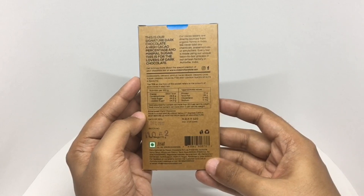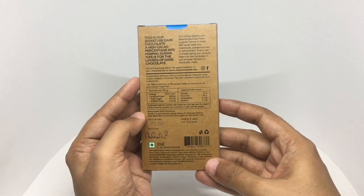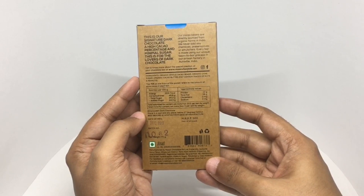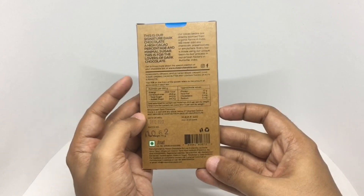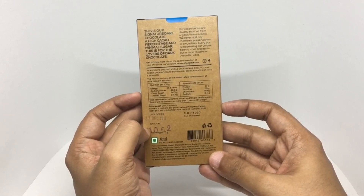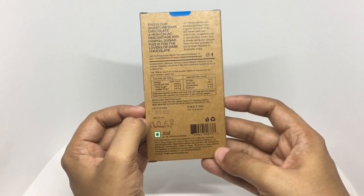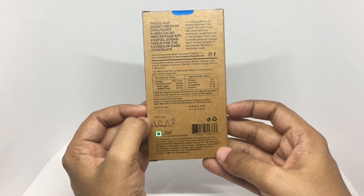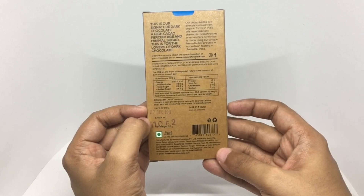Their cacao beans are directly sourced from organic farms in India. They never add any chemicals, preservatives, or emulsifiers. Every bar is made using their unique bean-to-bar process in their artisan factory in Auroville, India. The 75% on the front refers to the amount of pure cacao in each bar. This has about 300 calories and costs around 320 rupees or 6 dollars.